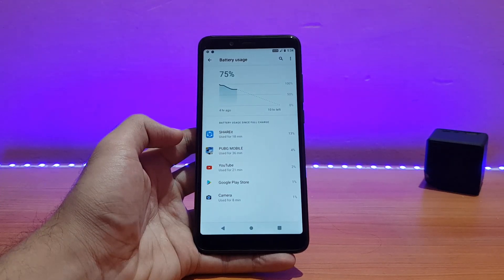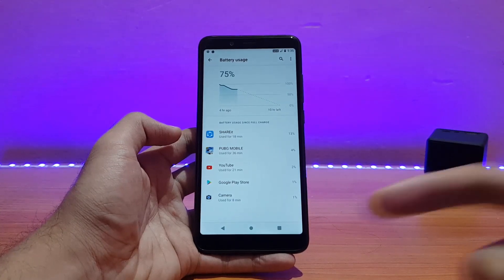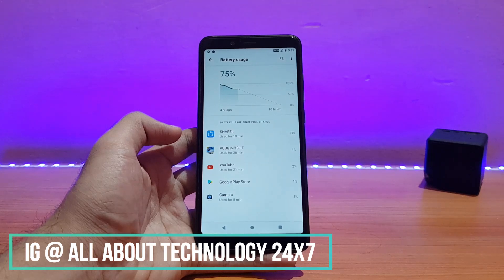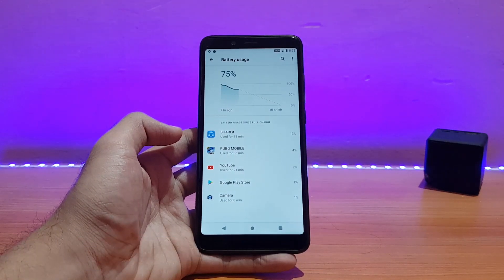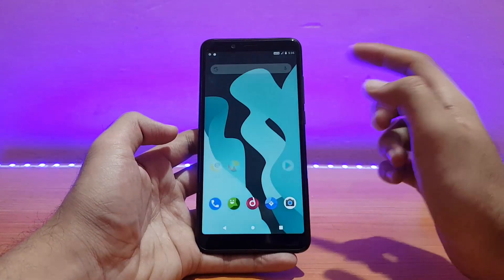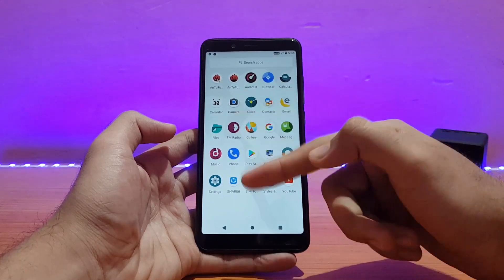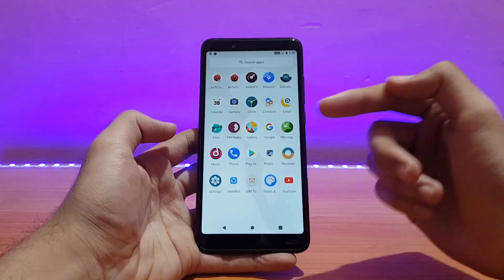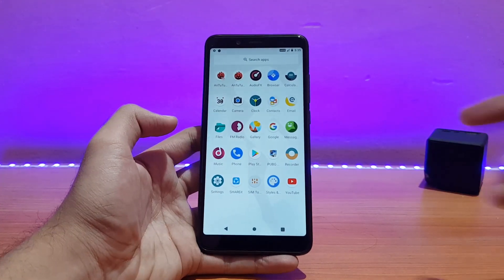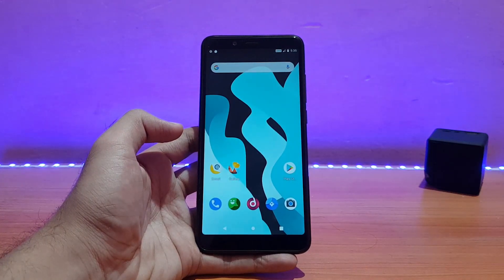I'll continue to use this ROM as my daily driver for two to three more days and update you on my Instagram stories — the link is in the description. You can DM me with any questions about any ROM and I'll definitely reply. The pre-installed apps include AnTuTu Benchmark, Share It, YouTube, PUBG, and other standard ones.